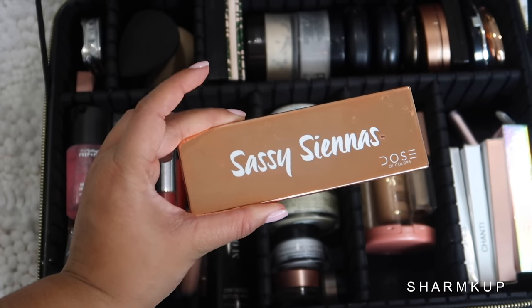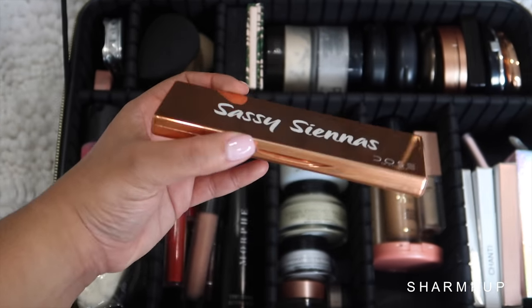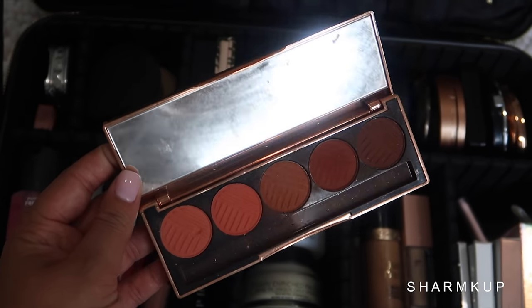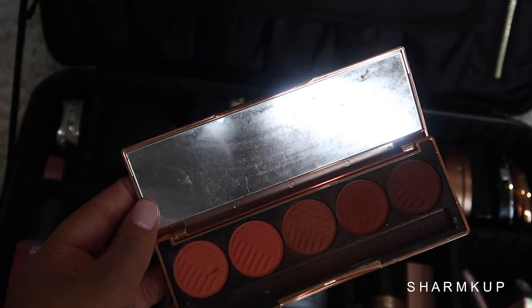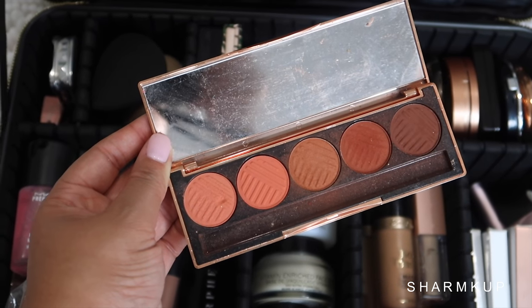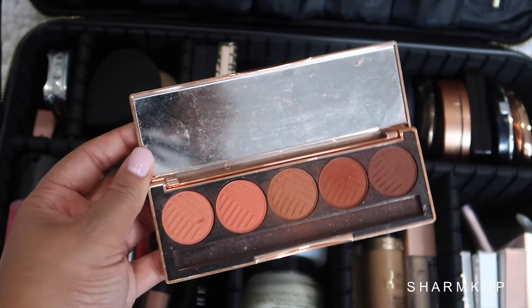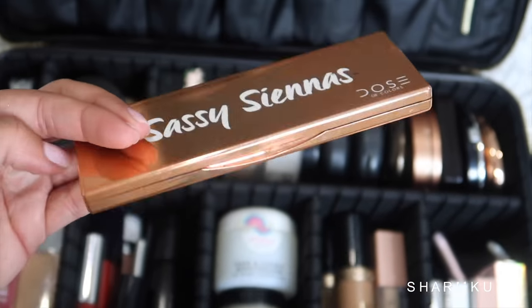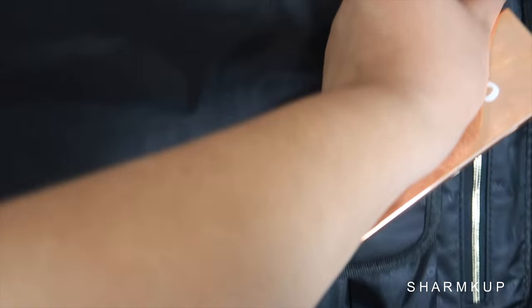Last but not least, I'm showing you the eyeshadows I'm bringing. First is the Sassy Siennas by Dose of Colors — it's pretty much just neutrals, warm tones, and orangey corally tones. It's a warm-tone palette with corals and browns, perfect for vacation because bronzy and glowy is the way to go on the island.